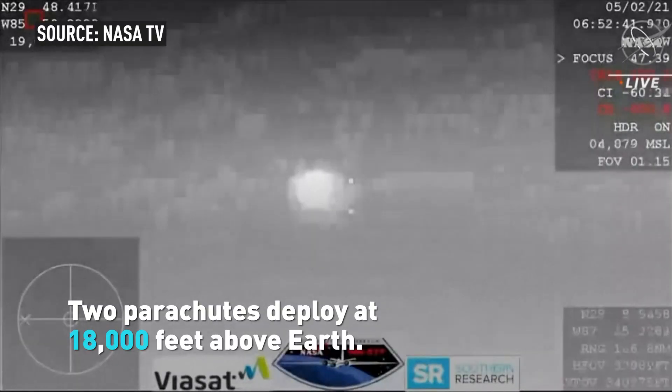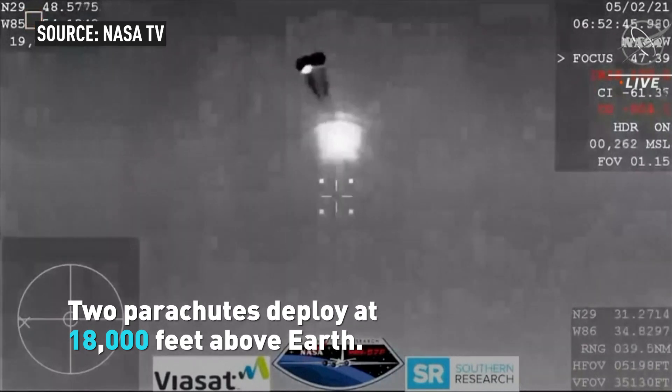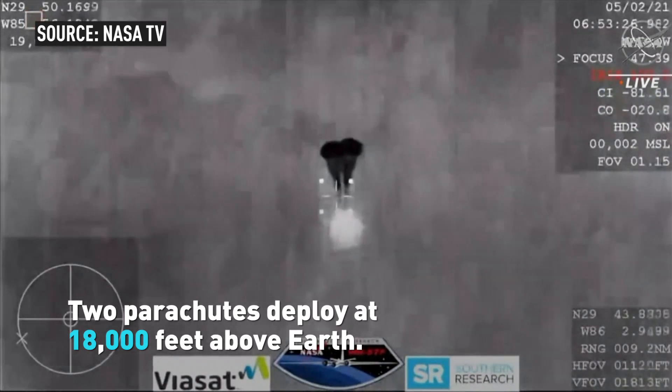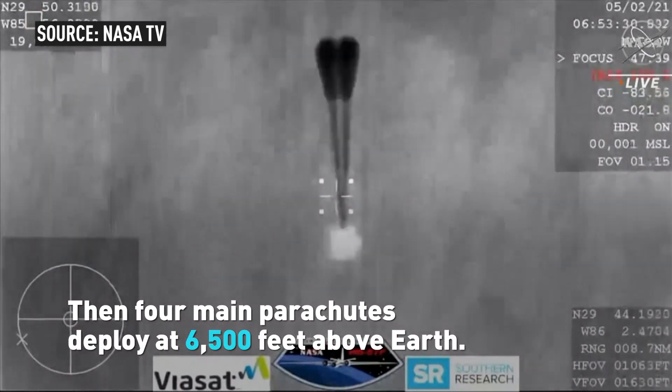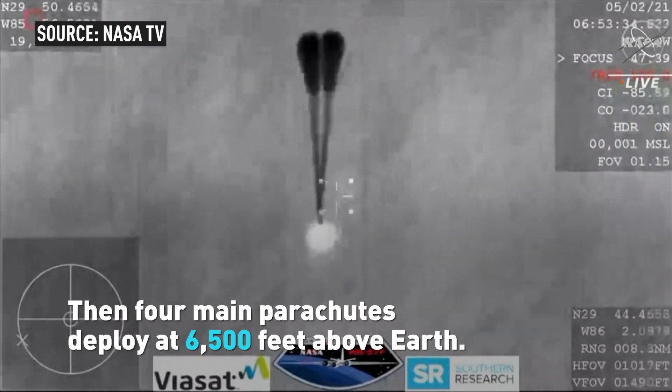And it looks like those might be our drogue chutes. Visual two chutes. And those four drogue chutes — oh, you can see them being pulled out now. Visual on four mains.